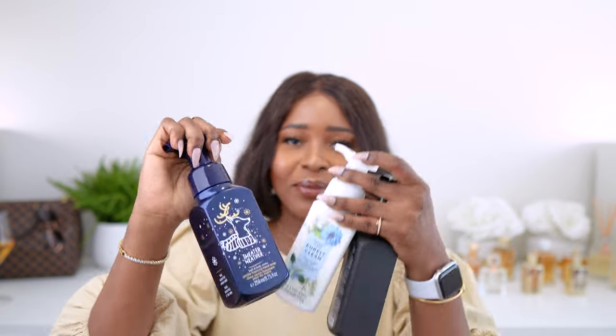I blind bought these but they turned out good, so I'm very proud of myself — I did read the ingredients a little bit. The thing about blind buying is you never know what you're going to get, and all these candles I blind bought too, so I'm really hoping I'll like them.